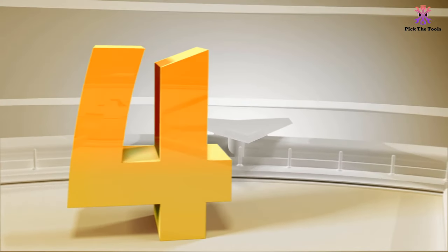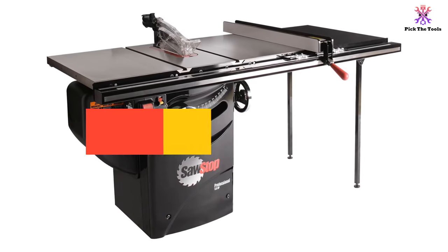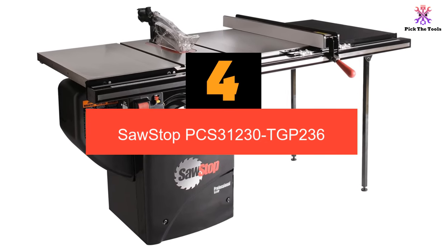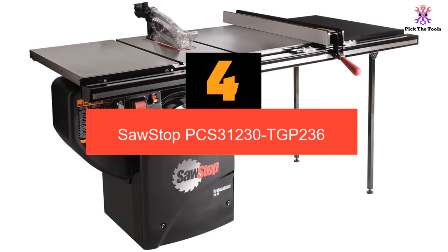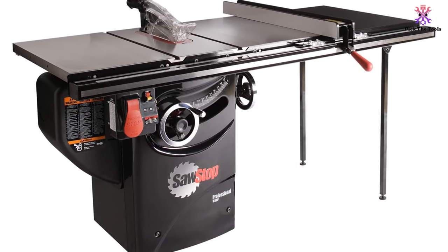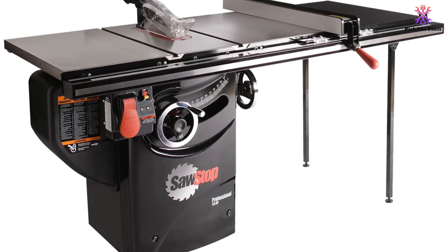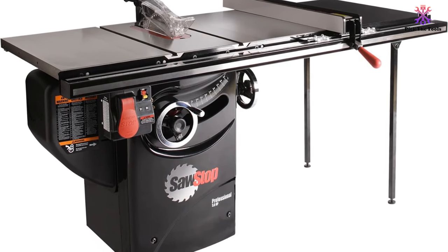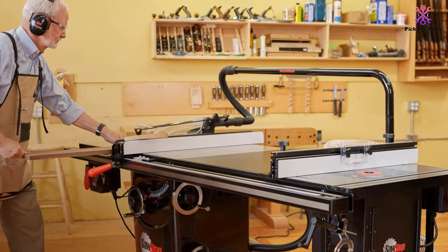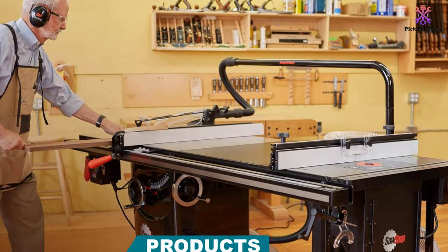Moving on at number 4, we have the SawStop PCS31230TGP236. For woodworkers and contractors who absolutely need portability in their cabinet table saw, there are few options available better than this saw from SawStop. The moderately sized table weighs just 335 pounds — still a significant weight, but far lighter than many comparable saws.